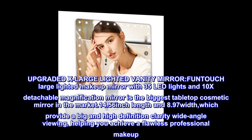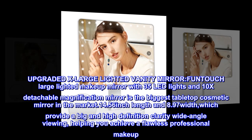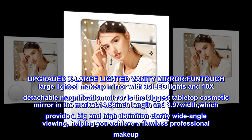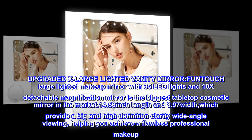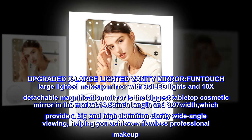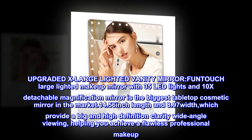Upgraded Extra Large Lighted Vanity Mirror. FUNTOUCH Large Lighted Makeup Mirror with 35 LED Lights and 10x Detachable Magnification Mirror is the biggest tabletop cosmetic mirror in the market — 14.56-inch length and 8.97-inch width — which provides a big and high-definition clarity wide-angle viewing, helping you achieve a flawless professional makeup.